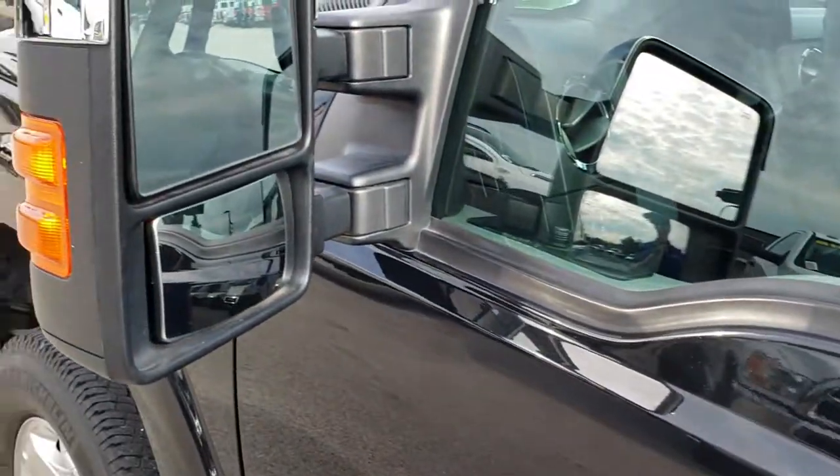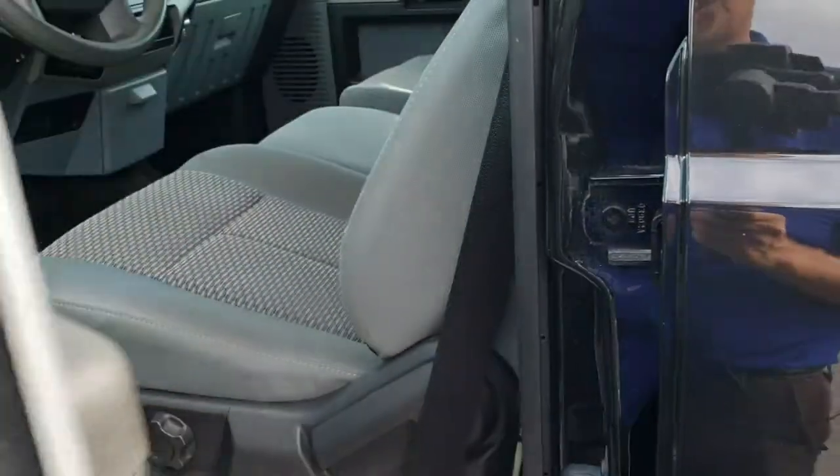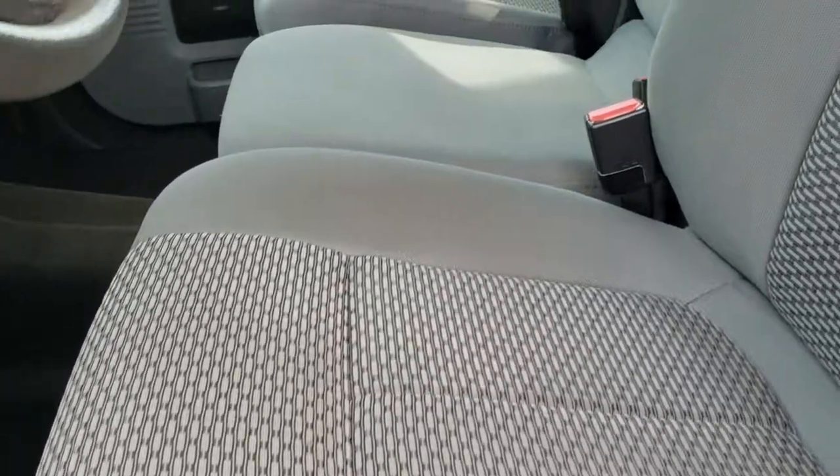It has telescopic tow mirrors with built-in directional signals. Those are heated as well and they also fold in. Inside, the XLT package gives you the gray cloth interior.